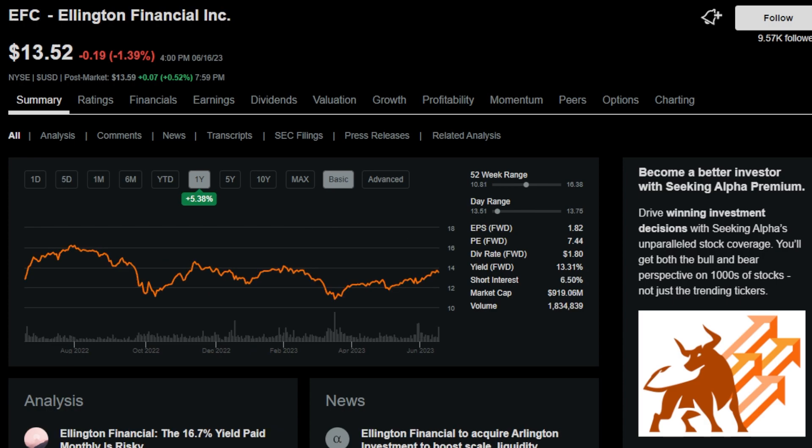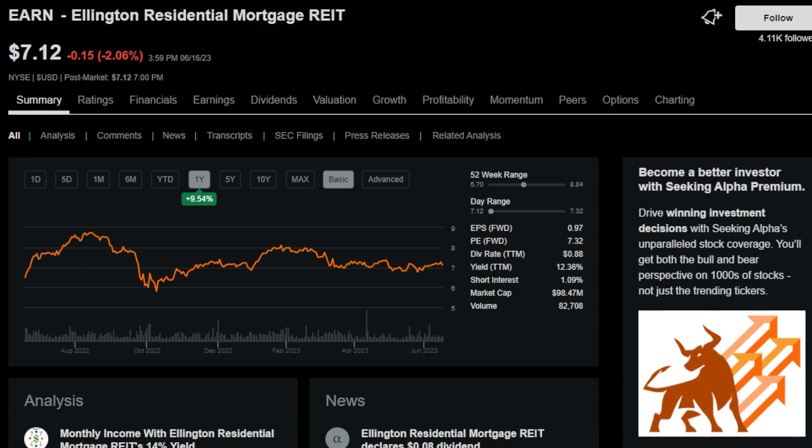Next is ticker symbol EFC, or Ellington Financial Inc. This is considered a hybrid mortgage REIT — an externally managed mortgage REIT with an investment portfolio spanning residential and commercial mortgages. This hybrid mortgage REIT has a 13.4% dividend yield and a one-year dividend streak. Related to this is EARN, Ellington Residential Mortgage REIT, a mortgage REIT focused on owning mortgage-backed securities, also with a 13.4% dividend yield.